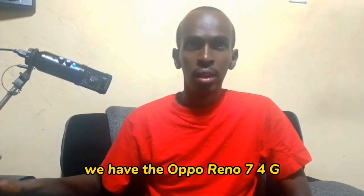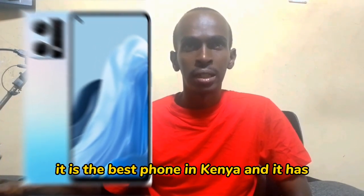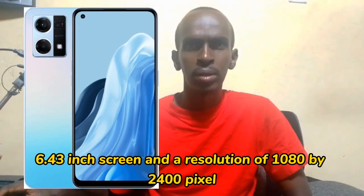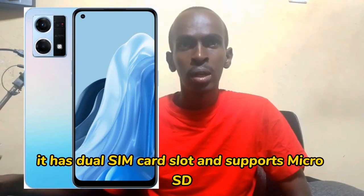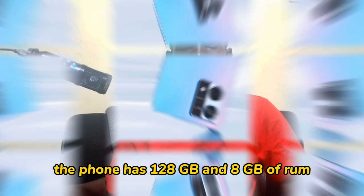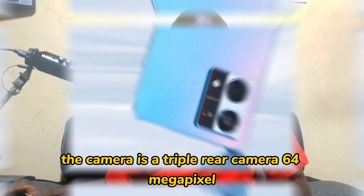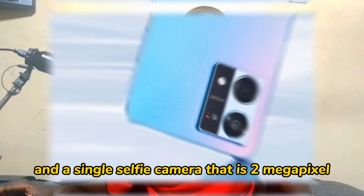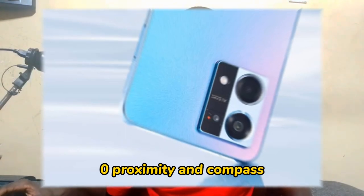At number five, we have the Oppo Reno 7 4G. It is one of the best phones in Kenya, with a 6.43 inch screen and a resolution of 1080 by 2400 pixels. The phone weighs 175 grams and has a plastic frame. It has a dual SIM card slot and supports microSD. The phone comes in two storage options: 128 GB with 8 GB of RAM, or 256 GB with 8 GB of RAM. The camera is a triple rear camera of 64 megapixel and a single selfie camera of 32 megapixel. It supports a fingerprint display, optical accelerometer, proximity sensor, and compass.